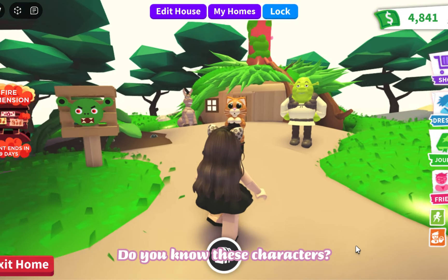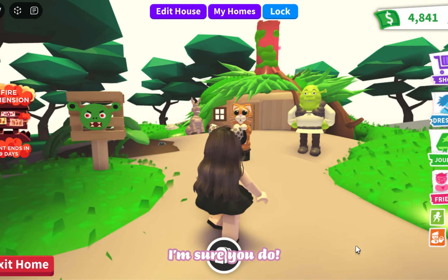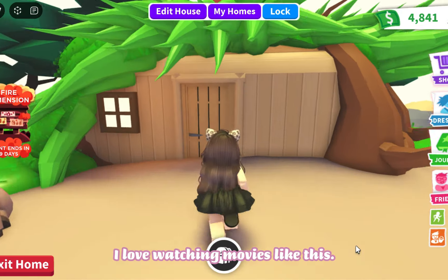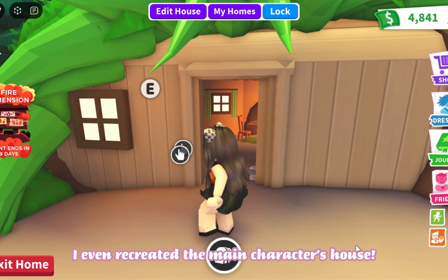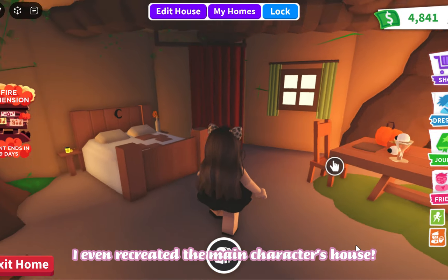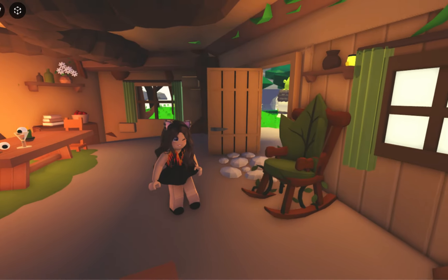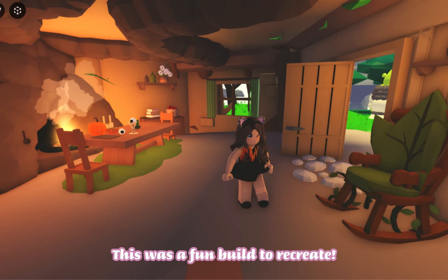Do you know these characters? I'm sure you do! I love watching movies like this. I even recreated the main character's house — this was a fun build to recreate.